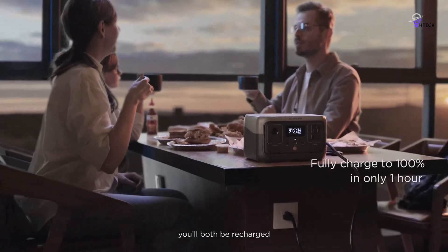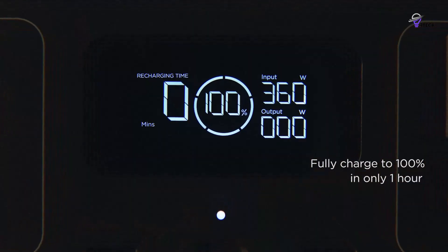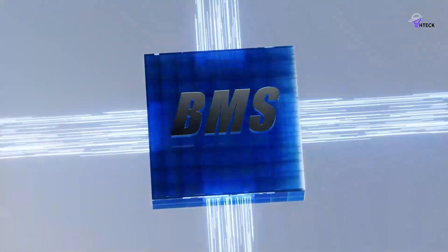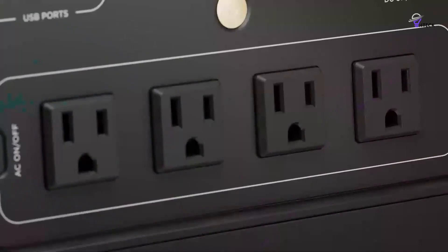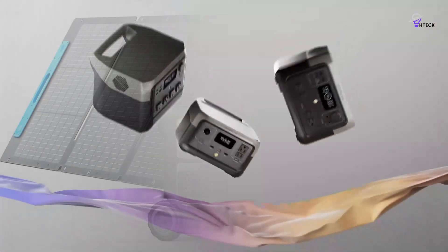Alternatively, AC charging is swift at 70 minutes. A monochrome display provides essential details, and the EcoFlow app elevates the user experience with in-depth monitoring and control options.